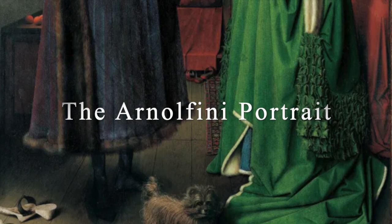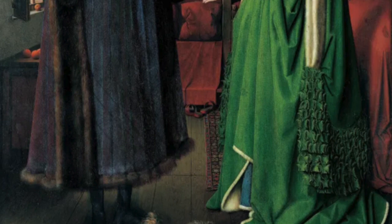The Arnolfini portrait, painted in 1430 in the city of Bruges, now part of modern-day Belgium.